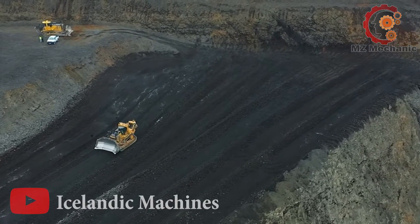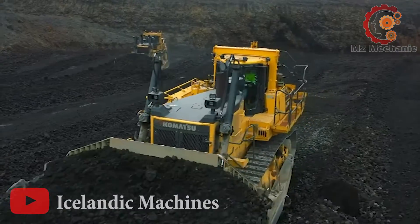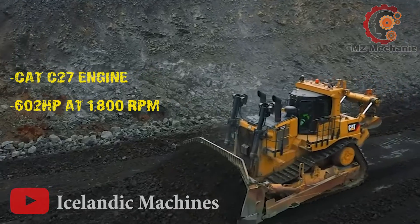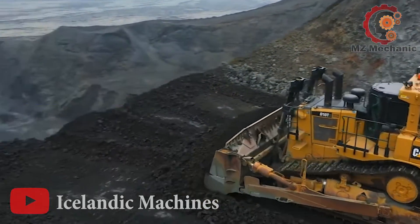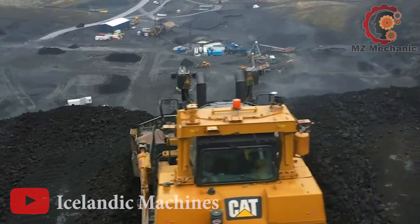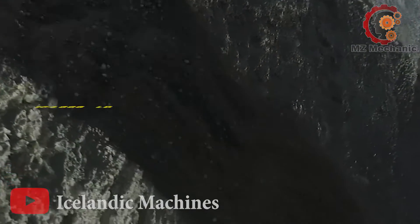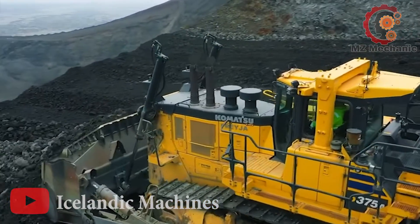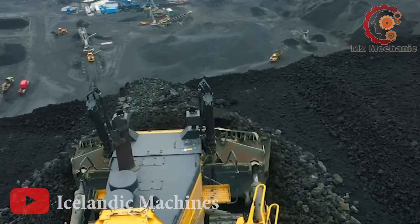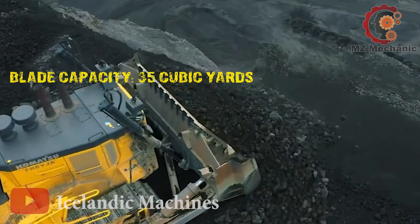Next, let's uncover the legend that is the Cat D10 bulldozer, the heavyweight champion of the construction cappers. This beast has the Cat C27 engine, rolling with a monstrous 602 horsepower at 1,800 RPM — more powerful than a stampede on roller skates. Now let's talk about its weight — it's a heavyweight superstar, tipping the scales at a colossal 154,888 pounds. And the cherry on top? A blade capacity of an astonishing 35 cubic yards — the bulldozer version of go big or go home.